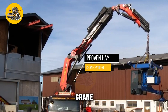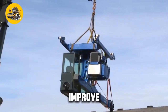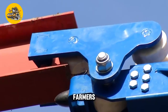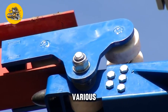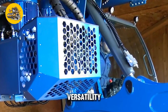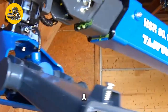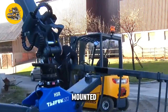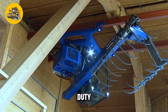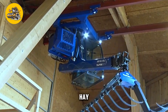The Proven Hay Crane System BA4, BA5, and BA6 are a series of advanced hay handling systems designed to improve efficiency and productivity in hay production and handling operations. The system consists of three main components: the BA4, a compact and lightweight crane that can be easily mounted on a tractor; the BA5, a more robust crane designed for heavy-duty lifting and handling tasks; and the BA6, a specialized attachment for stacking and storing hay bales.